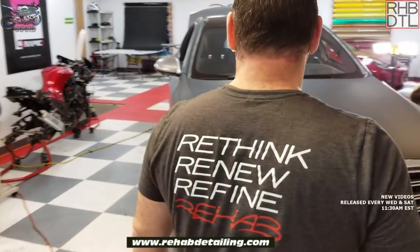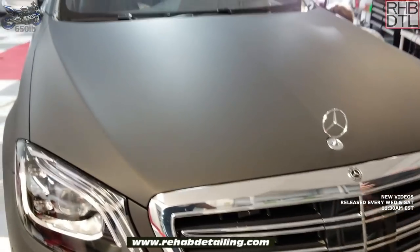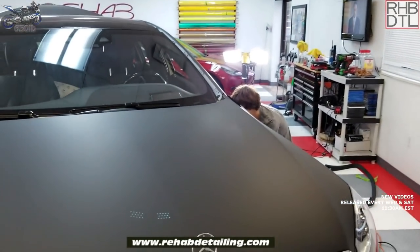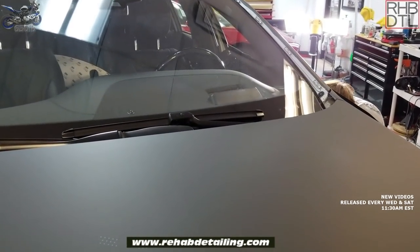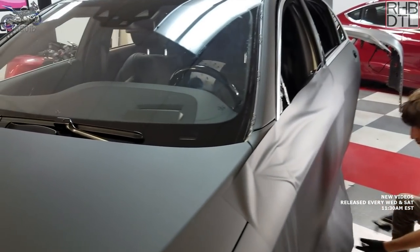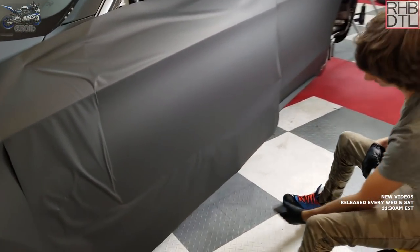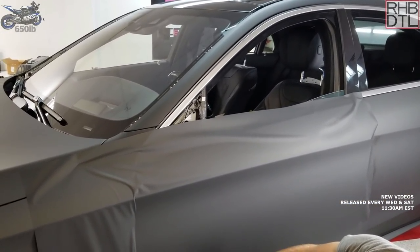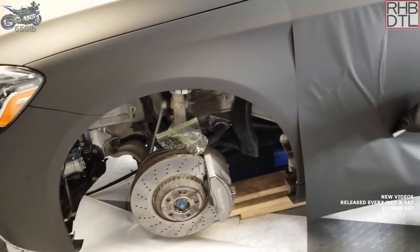First up is a brand new Mercedes S560, one of Ross's favorite vehicles. It's already matte silver from the factory — a five thousand dollar option — but the customer wants to make it a little darker. Ironically, he's only leasing it for two years until his Porsche Taycan comes in. The vinyl wrap is literally in progress, with a door being wrapped right now.